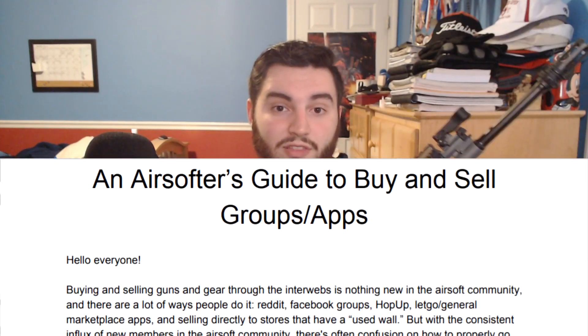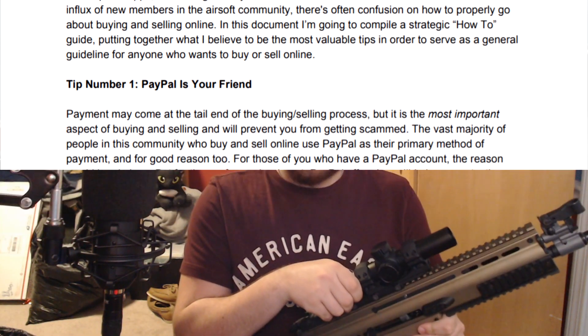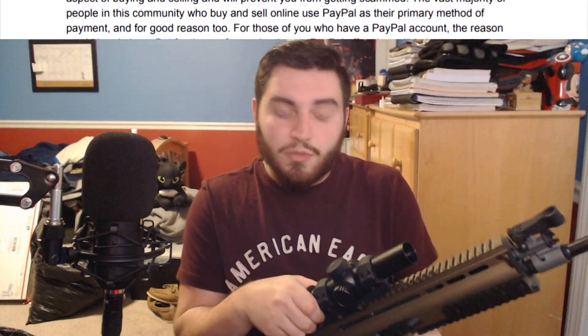Recently I made a guide on the buy and sell groups in the airsoft community and how to properly maneuver them and make your own sales and buy stuff from other people. It went over pretty well. Among the people who enjoyed it was Umbrella Armory, who encouraged me to make a video about it to put it in an even more shareable format. In this video I'm going to try and culminate five pages of an airsoft buying and sell guide into a single, hopefully less than seven minute video.